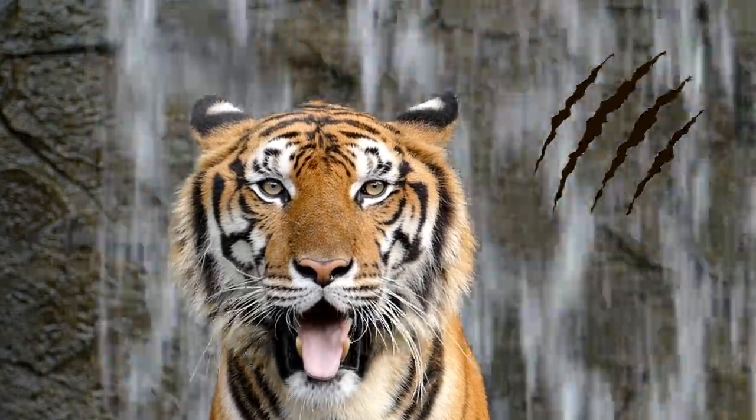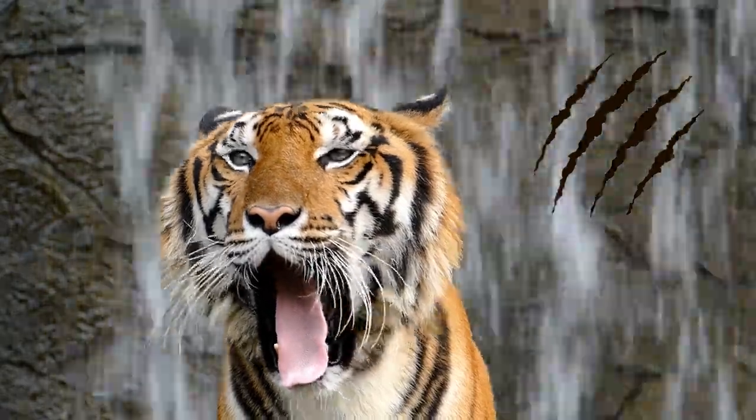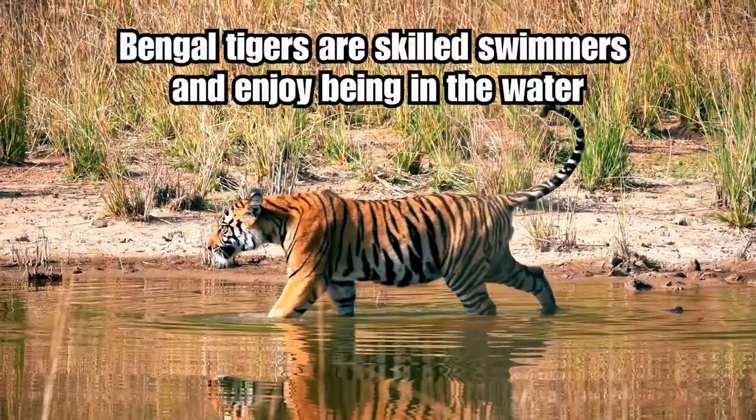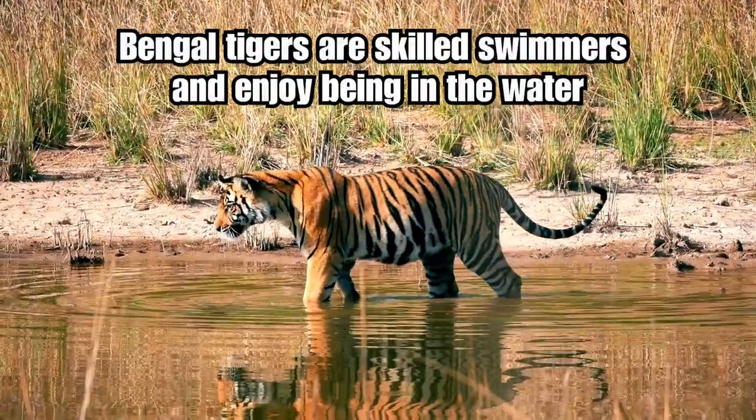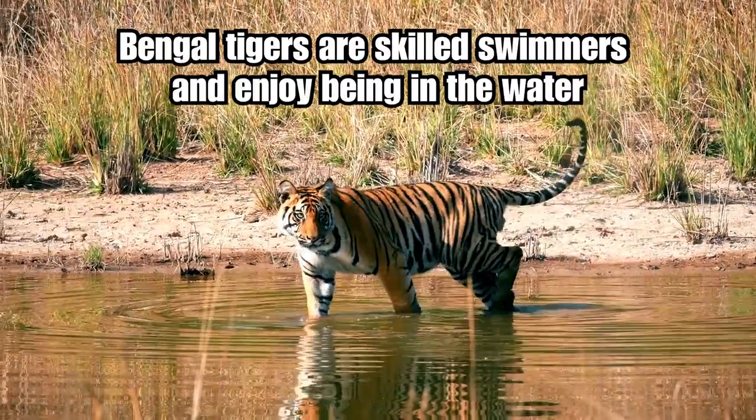Bengal tigers are solitary animals, typically only coming together for mating purposes. They are powerful predators and primarily hunt deer and other large ungulates. Tigers are known for their strength and agility, and they are capable of taking down prey much larger than themselves.